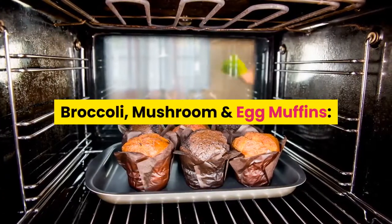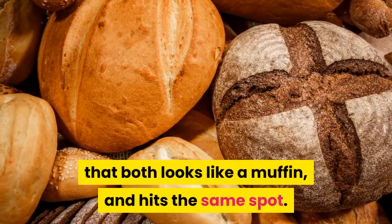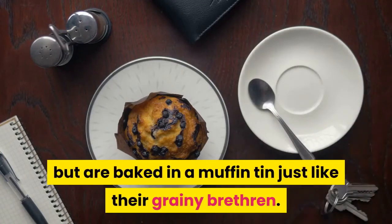Broccoli, Mushroom and Egg Muffins. You don't need traditional muffin ingredients to make something that both looks like a muffin and hits the same spot. These breakfast muffins are egg and vegetable based, but are baked in a muffin tin just like their grainy brethren.